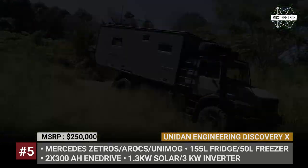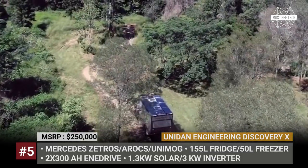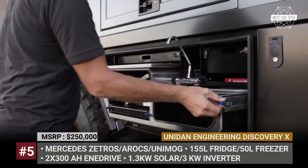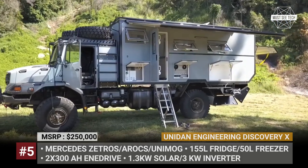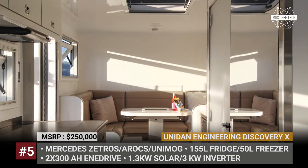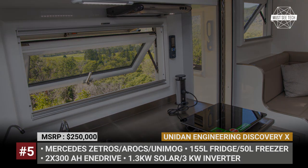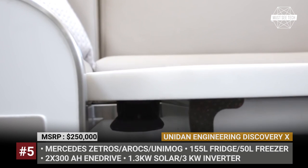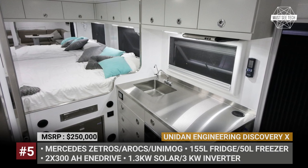Uniden Engineering Discovery X. Luxury without compromise — this is the motto followed by Australia's Uniden Engineering, who have been operating from Gold Coast, Queensland since 2012. The Discovery X is their flagship model, designed specifically for the Mercedes Zetros and Arocs, and can also be modified and mounted onto a Unimog. This expedition vehicle uses 59mm composite external panels with high thermal insulation and strength. The feature-packed interior offers a fixed platform queen-size bed, induction cooktop, isothermal fridge and freezer, microwave, and a washing machine. It is configurable with up to 600Ah of energy storage, 1.3 kW of solar and up to 2 inverters. Off-grid potential comes from 200 gallons of water storage, a diesel heater, and an outdoor kitchen unit.